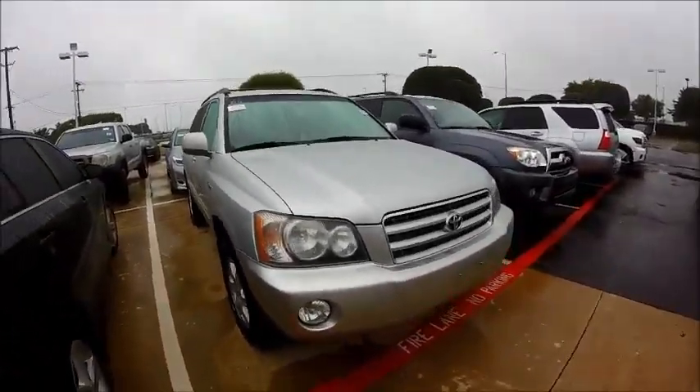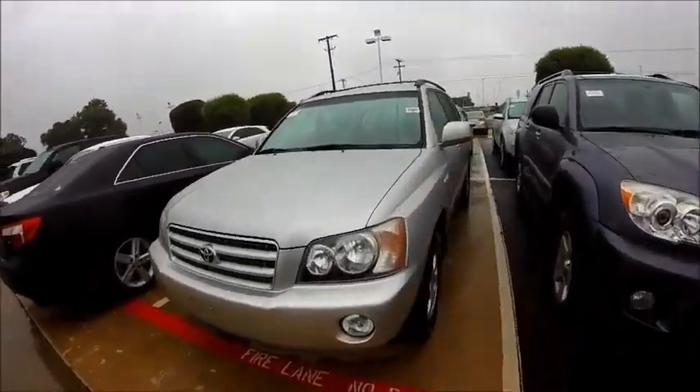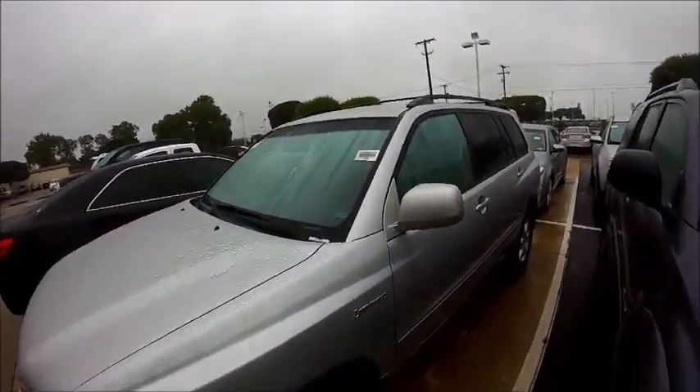Nice alloy wheels on here, got the fog lights on both sides, everything looks in good condition. No visible cracks or chips or dents on the front end. Looks pretty good all the way around actually.